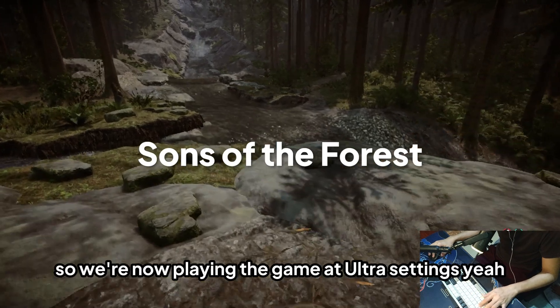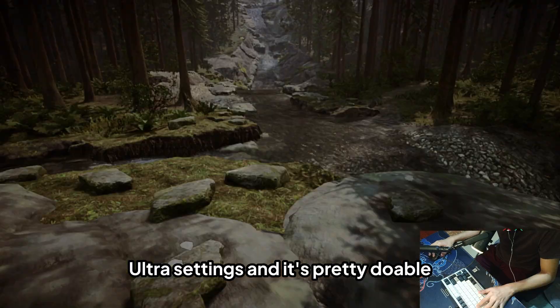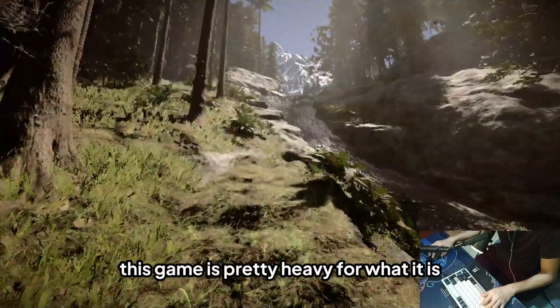Now playing the next game at ultra settings — it's really doable. I can play the game, though this game is pretty heavy for what it is.